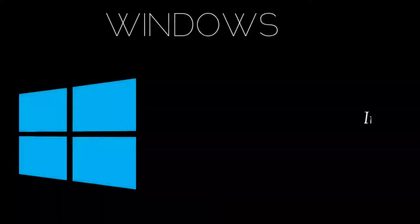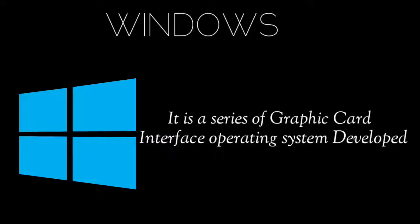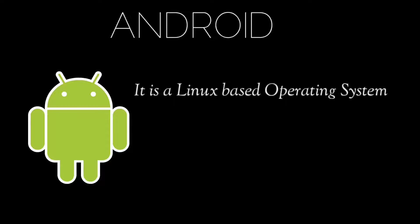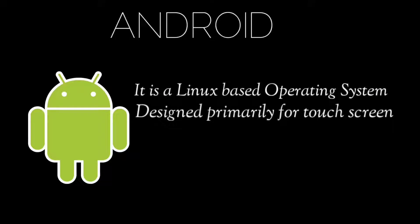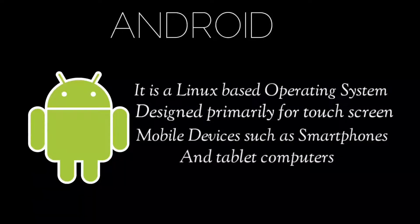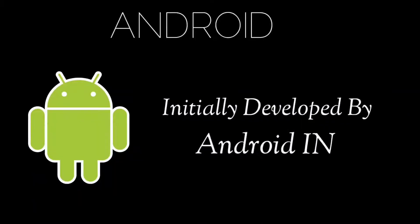Microsoft Windows is a series of graphical interface operating systems developed, marketed, and sold by Microsoft. Android is a Linux-based operating system designed primarily for touchscreen mobile devices such as smartphones and tablet computers, initially developed by Android Inc.